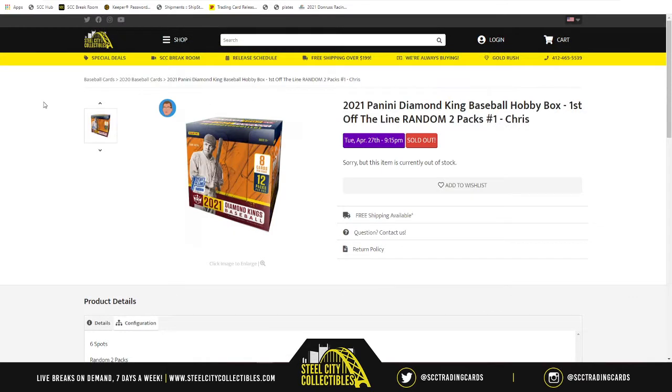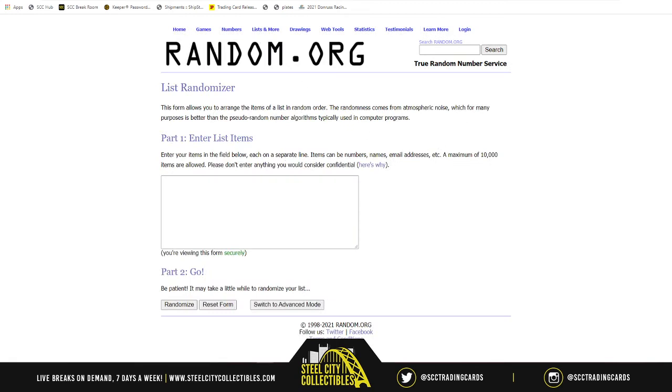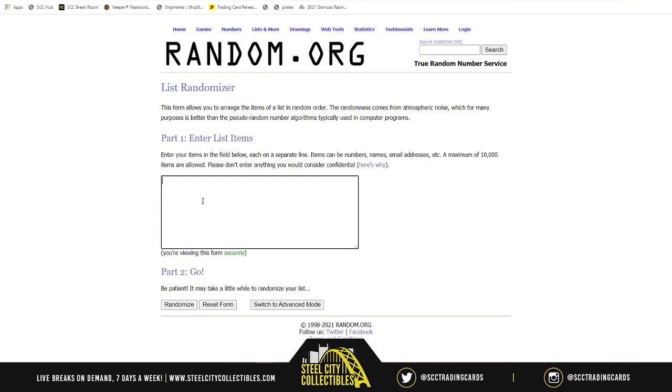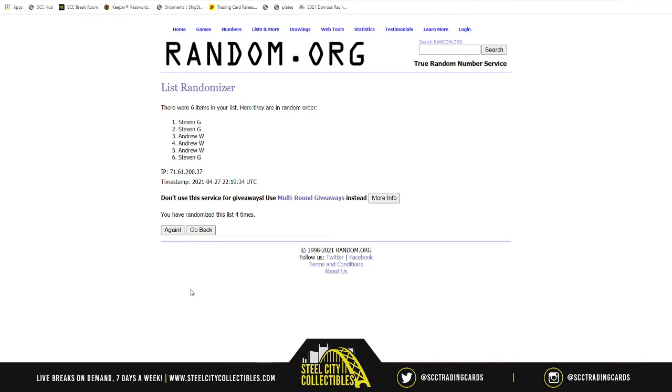Let's see what the pack order is going to be. Steven had spots one, three, and five, and Andrew had two, four, and six. I waited until we went live because there were only two people in the break, splitting them three apiece. The pack order is: Andrew then Steven, Steven then Andrew, then Steven then Andrew, then Steven then Andrew.